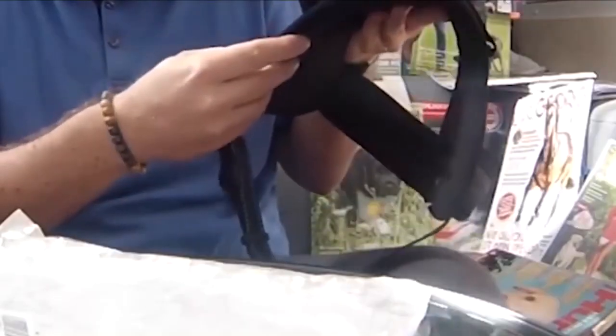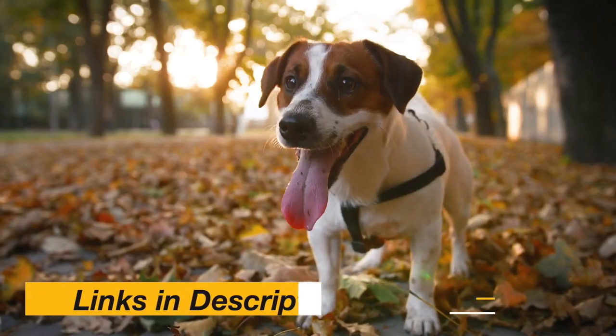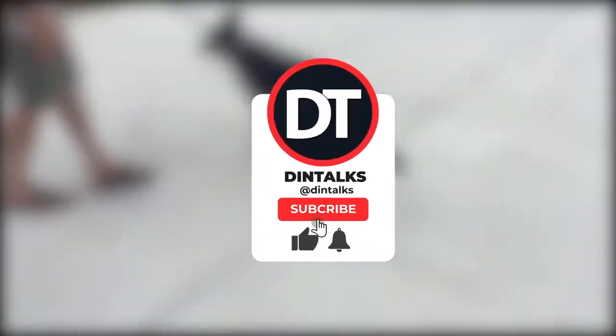We've collected the top dog gears to help you pick the right one. The link for the products is mentioned in the description box — please check them out. If you love this video, please like, comment, and subscribe to our channel, and press the bell icon for future updates.